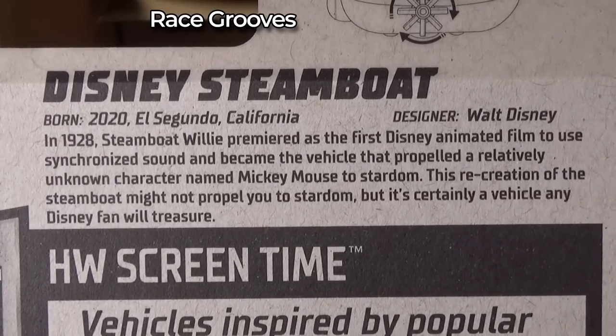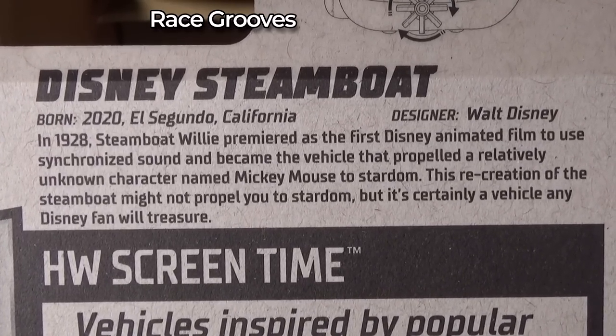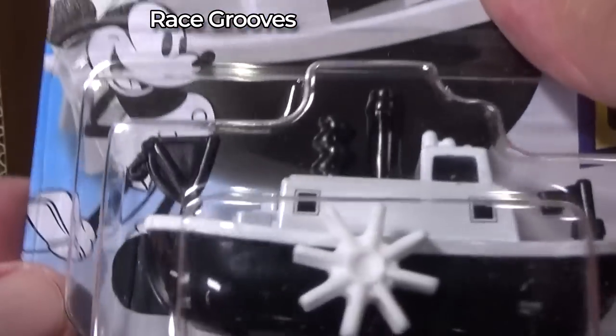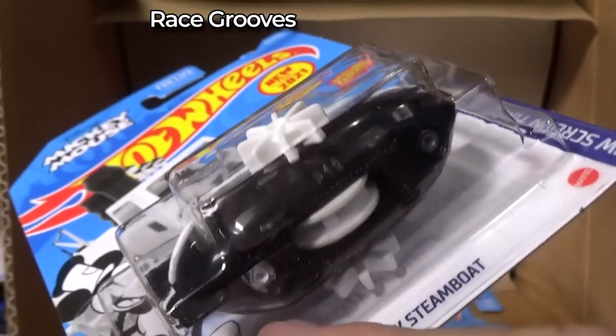Did I show you the back? I don't think I did. They tell you right there — of course we know that turns. It looks obvious that it turns, but do you turn it like this or like this?